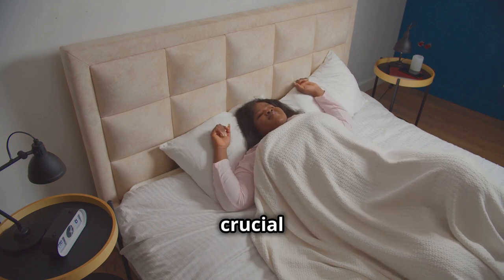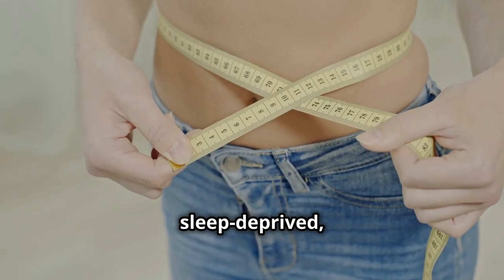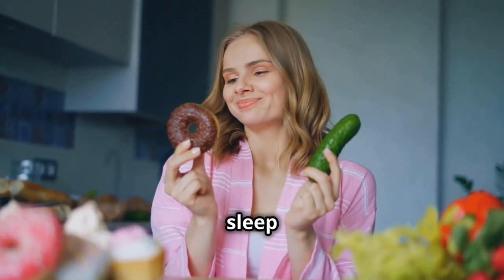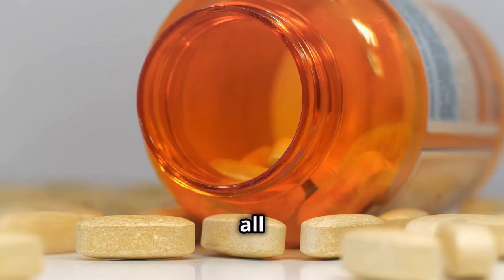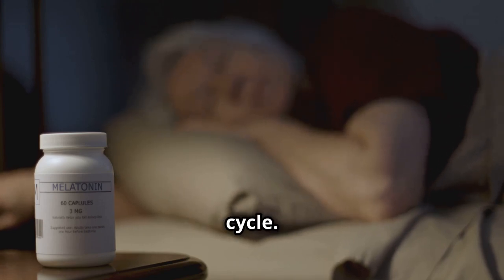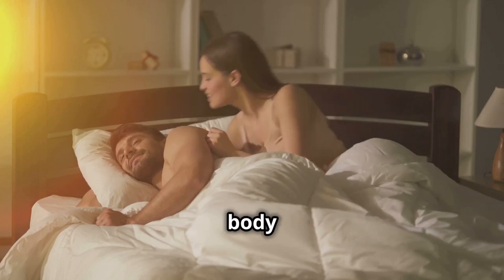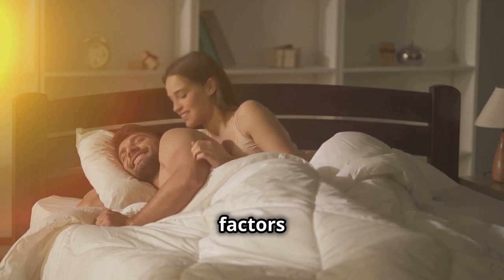We all know that getting enough sleep is crucial for overall health, but did you know it also plays a significant role in weight management? When you're sleep-deprived, your body produces more cortisol, which can lead to increased belly fat storage. Lack of sleep also disrupts your hunger hormones, making you more likely to crave sugary, high-calorie foods. Vitamin D helps regulate the production of melatonin, the hormone that controls your sleep-wake cycle. By getting enough vitamin D, you support your body's natural ability to fall asleep and stay asleep, promoting restful, restorative sleep. When you're well-rested, your body is better equipped to regulate hormones, burn fat, and recover from workouts — all essential factors in successful weight loss.